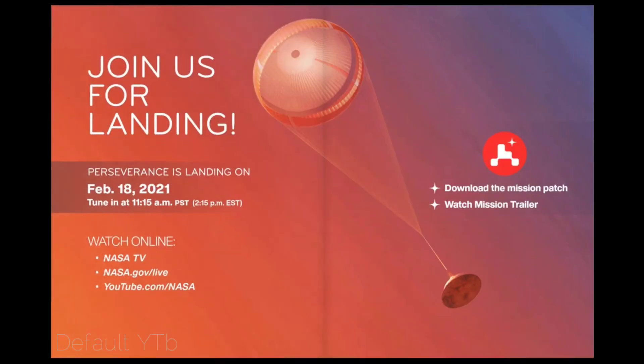Join us for landing. Perseverance is landing on February 18, 2021. Tune in at 11:15 AM PST / 2:15 PM EST. Watch online at NASA TV, NASA.gov/live, or YouTube.com/NASA.